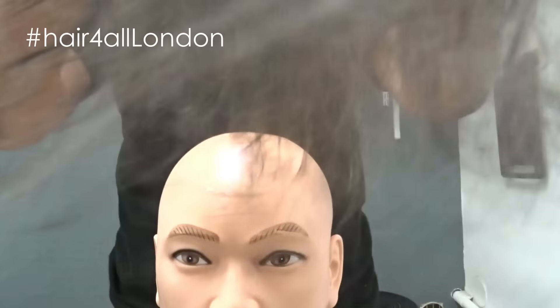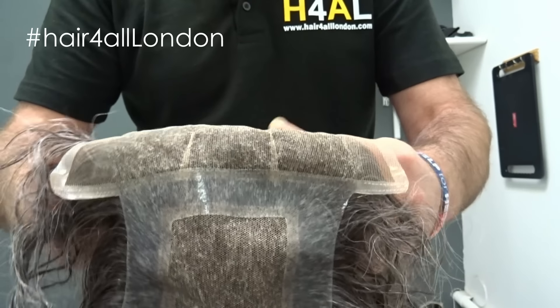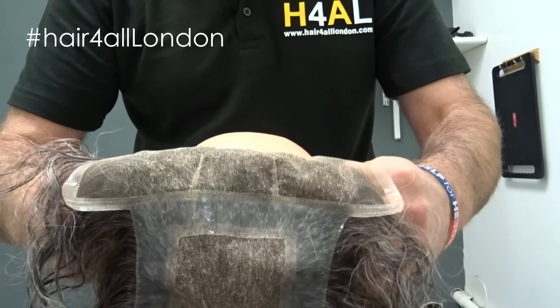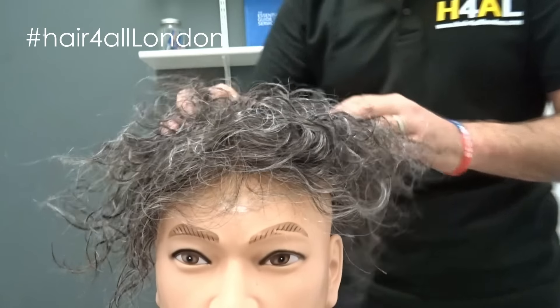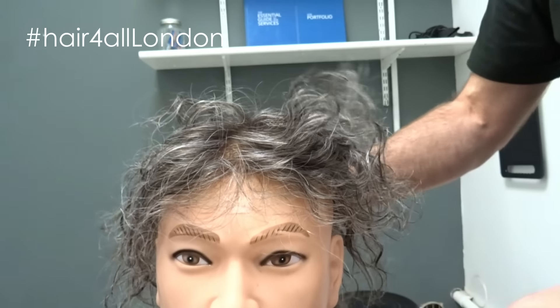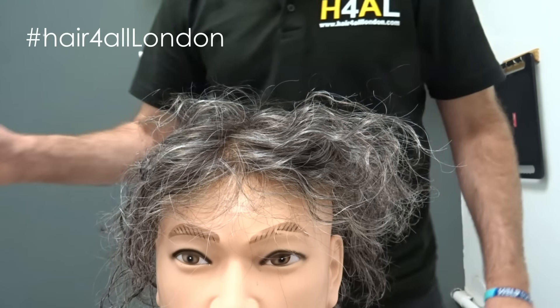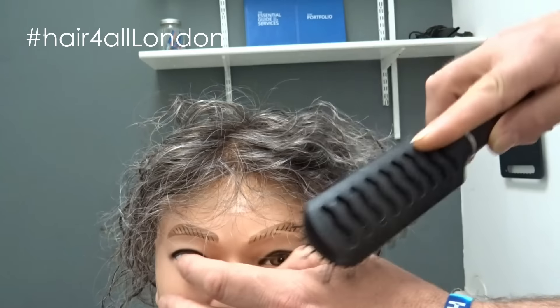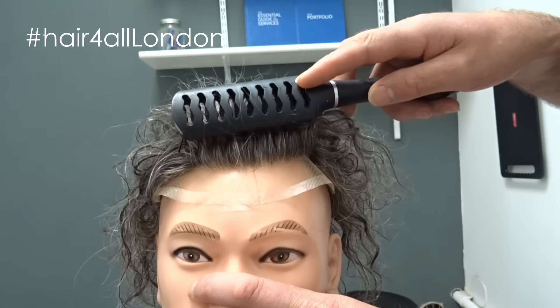Alright, firstly I just want to show you the hairline, as I always like to do — what we're known for, hair for all. We'll just put this one on gently onto the mannequin and just show you the hairline.